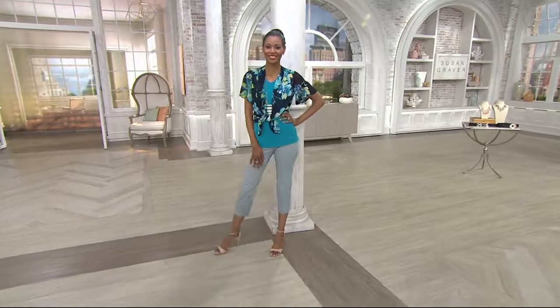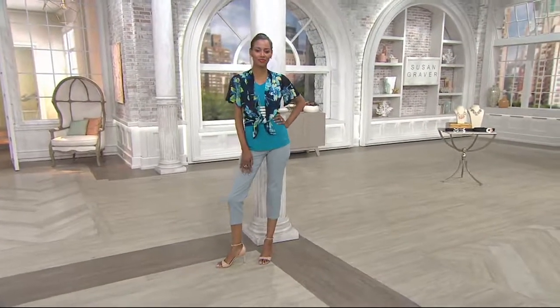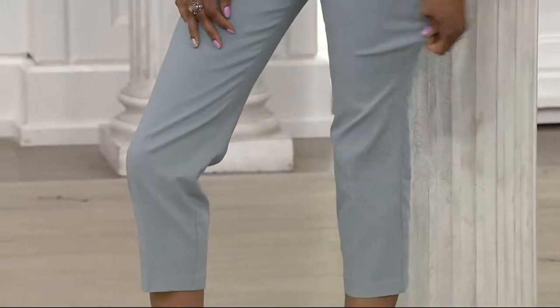Let's work on something we've shown you in and out of the show: an ultra-stretch pull-on crop pant. This comes in petite as well as regular.